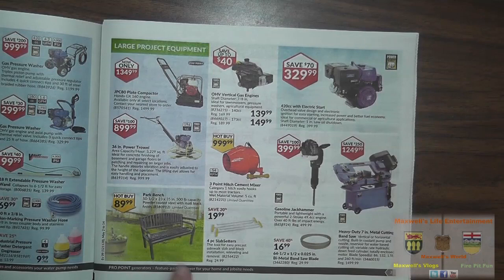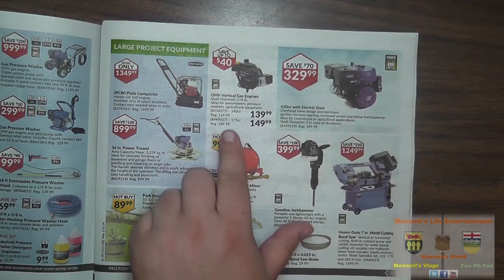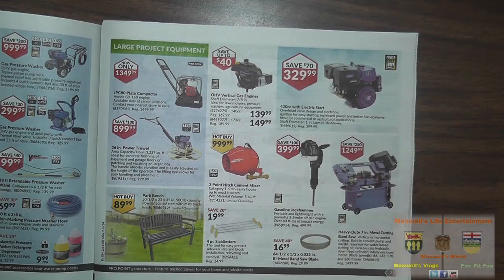They have a park bench, 50.5 by 23 by 35 inches, 500-pound capacity, powder-coated steel with matte black finish for $89.99. A gasoline jackhammer for $399.99, and a heavy-duty 7-inch metal cutting band saw for $1,249.99. There's a 420cc electric start overhead valve engine for $329.99, and vertical gas engines — 140cc for $139.99 and 173cc for $149.99 — save up to 40%.